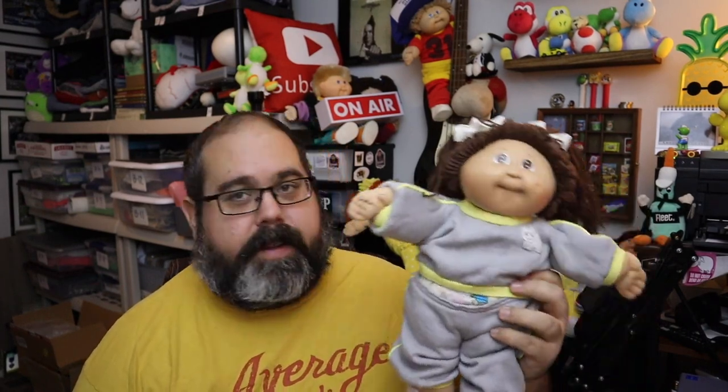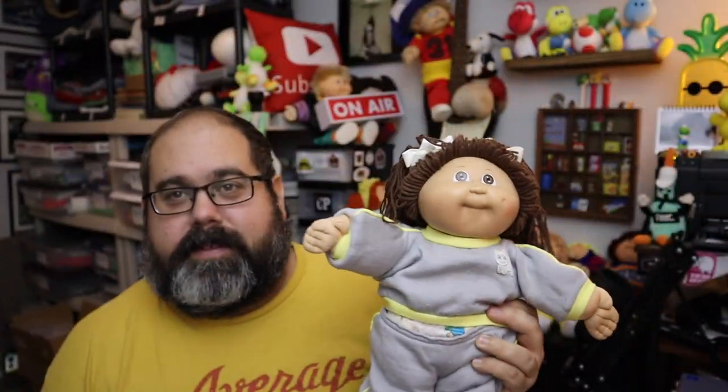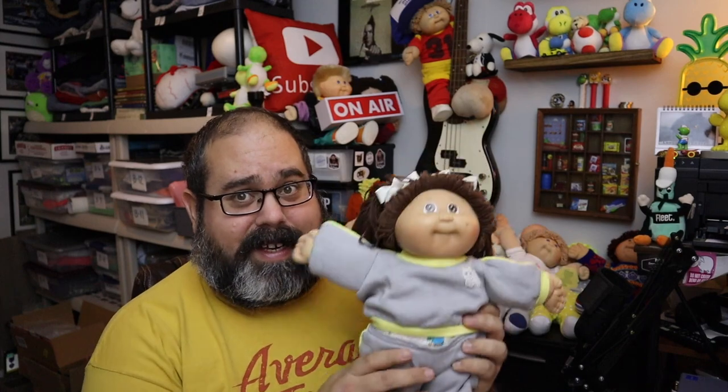Moving over to Poshmark — this little girl is a 1980s Cabbage Patch with brown eyes and brown hair, wearing a precious sweatsuit. She had a few issues — staining on her arms and legs — so the reason she didn't sell for that much was because of that. Still adorable though. She sold for $15.